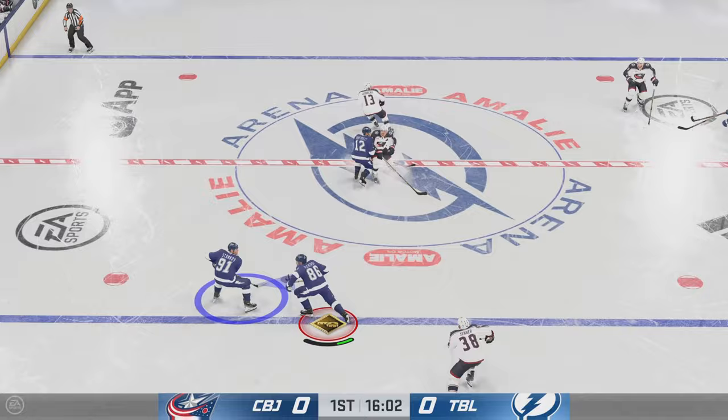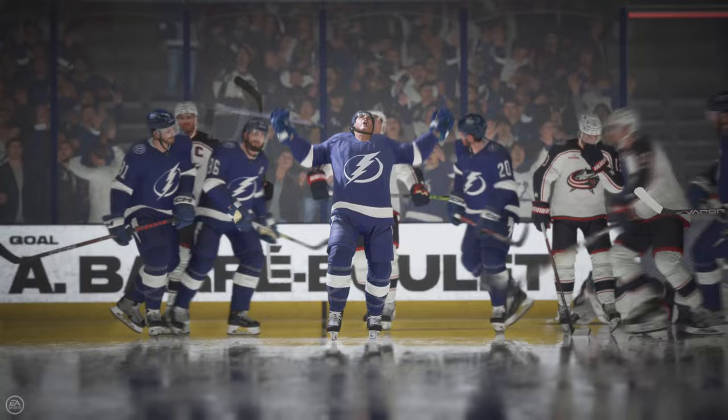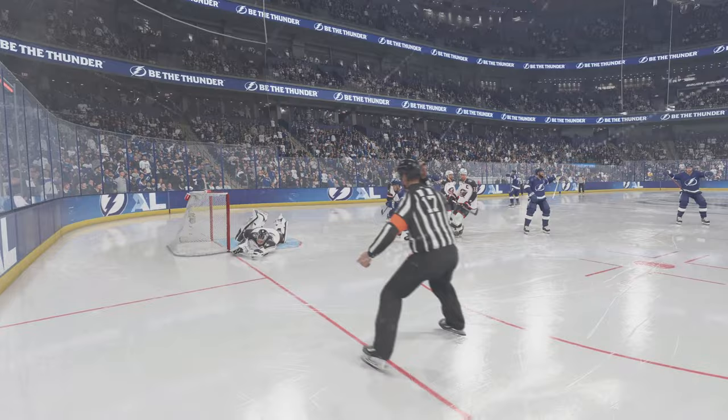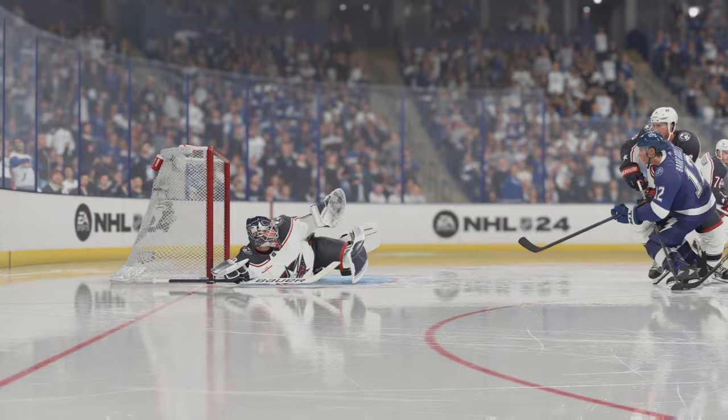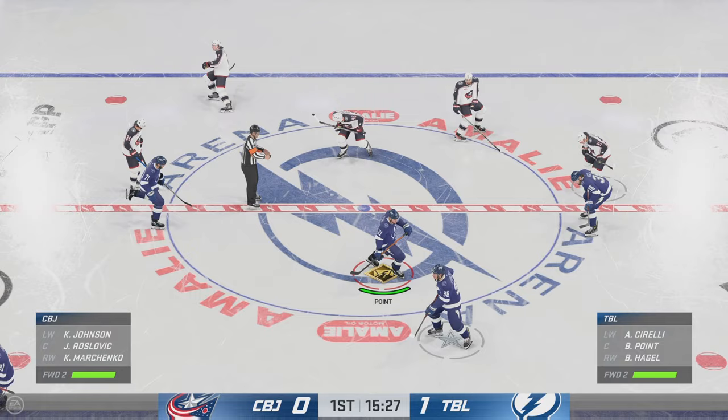Kucherov sliding the puck behind the net. Oh! Scores! All over the rebound and tucks it in for the goal. That's what you call taking advantage of a fortuitous rebound — you have to be able to sniff it out, because he has great hand-eye coordination to pick that one up and put it in the back of the net. The Bulls have come out very hungry and they get the 1-0 lead.